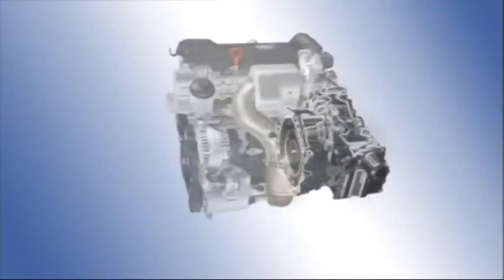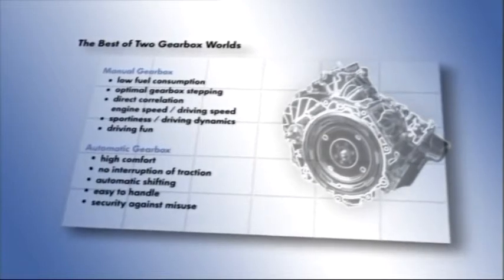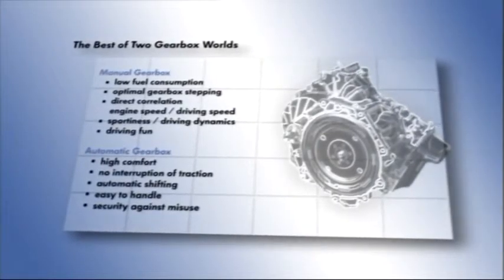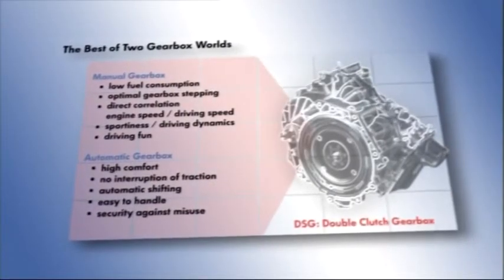A further equally important contribution is made by the gearbox. Manual gearboxes have a good degree of efficiency, are compact and cheap to manufacture. Conventional automatic gearboxes are not that effective in comparison, but offer a markedly higher level of comfort and change gear automatically without any break in propulsion.